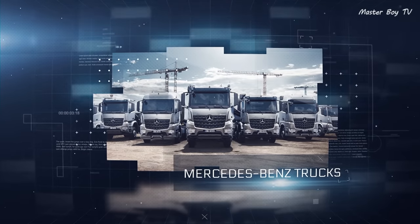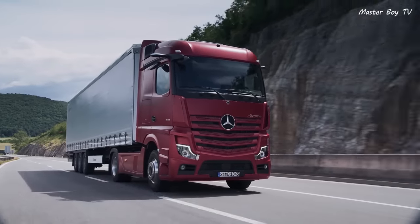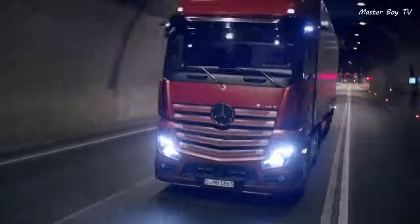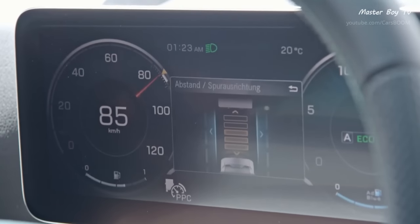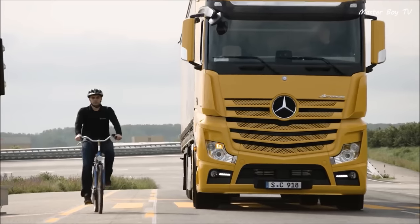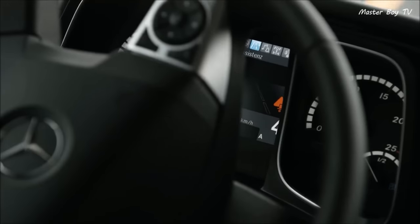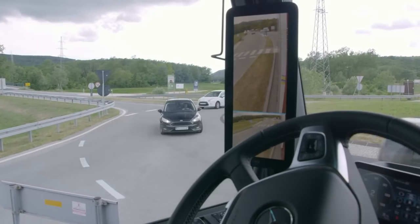Mercedes-Benz Trucks. The Germans are famous for their futuristic technologies. The Mercedes Actros comes equipped with a variety of safety features. The side guard assist warns the driver while turning if there is an obstacle or a moving object in the way of the truck, so that the driver can apply the brakes in time.